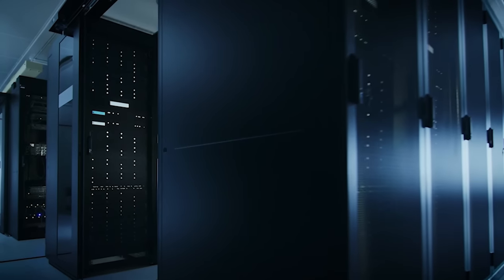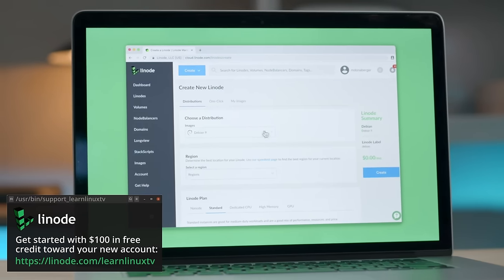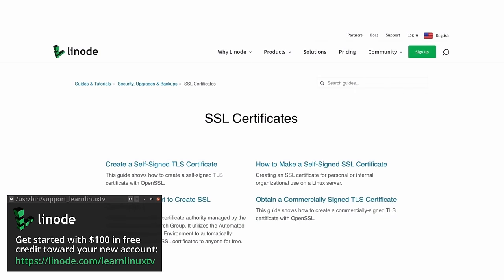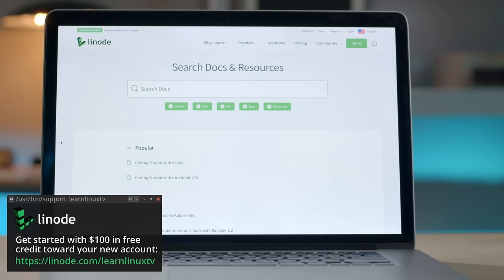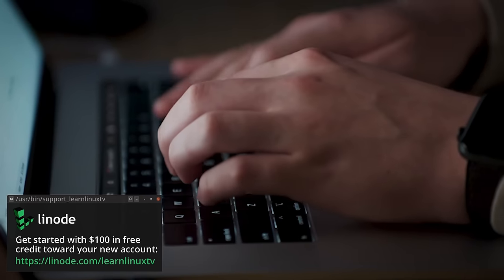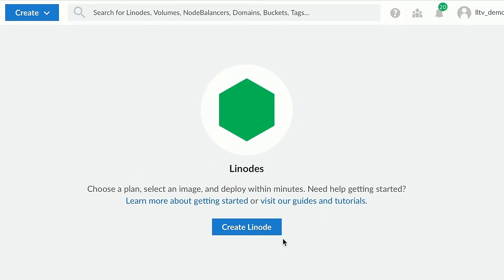Unlike all the others, Linode is completely focused on Linux, which is why they're a great fit to sponsor this channel. If you don't already have an account, you can set one up using the URL on screen, and you'll get $100 in starter credit to use towards your new account, with two entire months to use it up. Since Linode has instances available for as low as $5 a month, you can spin up an entire army of Linux servers. Whether your favorite distro is Debian, CentOS, Fedora, Ubuntu, or something else, Linode has you covered.